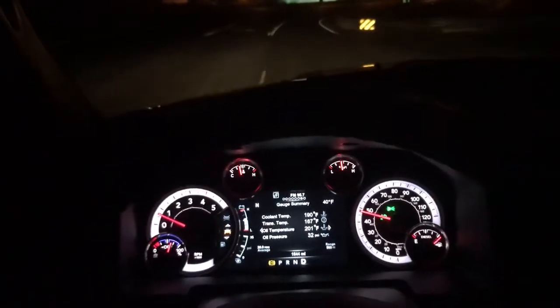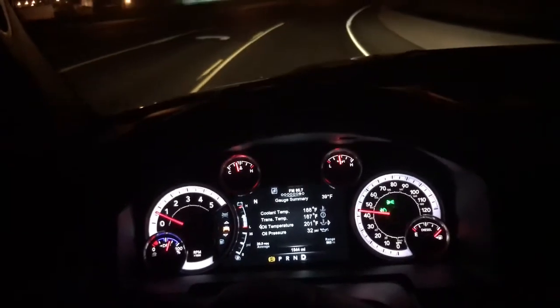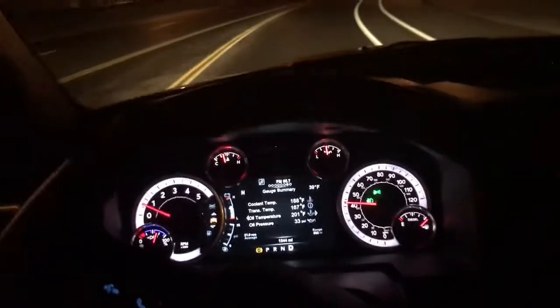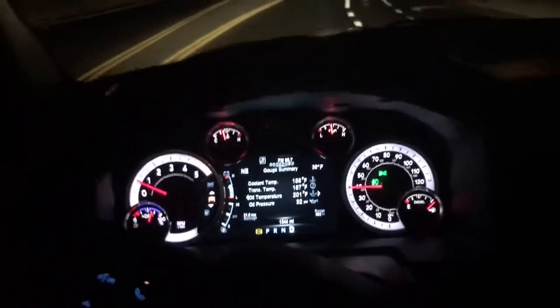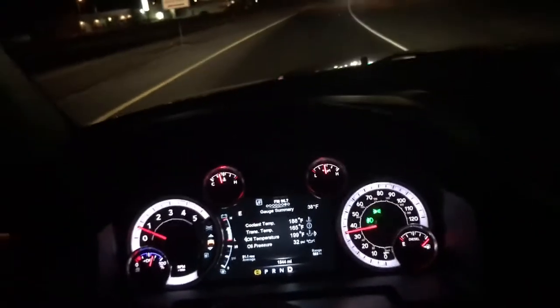Anyway guys, hope this video isn't too dark. Hopefully you can see it — if not, I'll make sure not to post any more night videos so you can actually see what I'm seeing. If you have any questions let me know. Have a good night — see you on the next one.